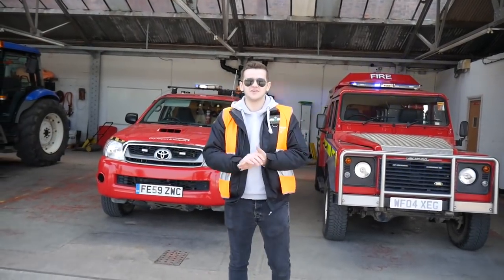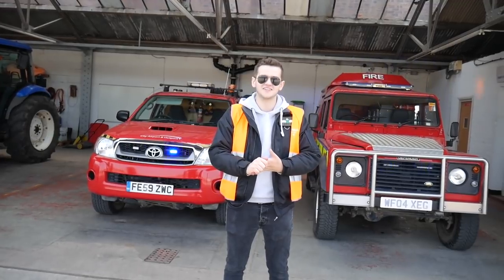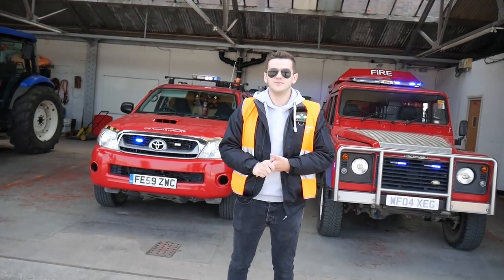Hi guys, welcome to this special episode. I'm at Barton Airfield and we're getting a rare access tour behind the scenes at Barton. We're going to see some cool things that people don't normally get to see here. Come with me.